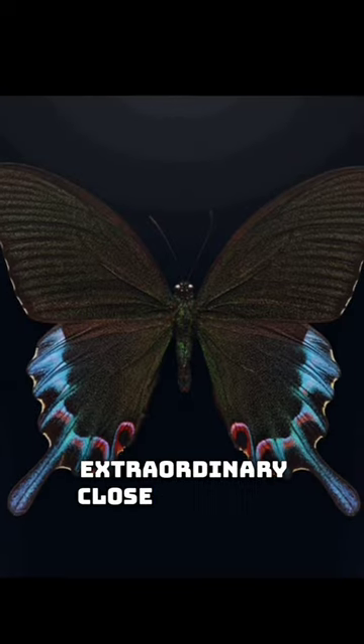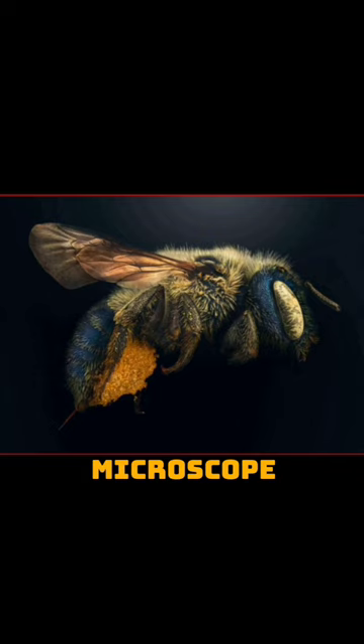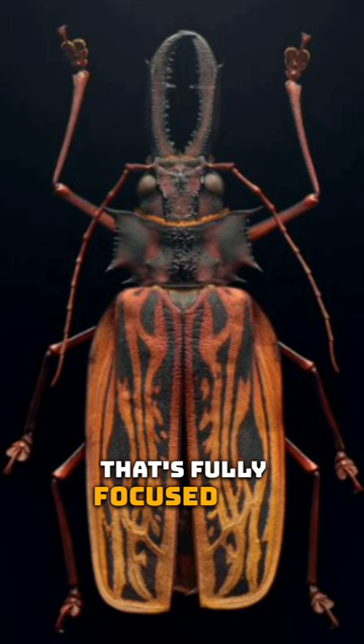Extraordinary close-up images show insects as you've never seen them before. Each individual image was created from over 10,000 photographs taken using a bespoke rig and microscope lenses. They were then layered together, producing a single shot that's fully focused and contains minute details normally invisible to the human eye.